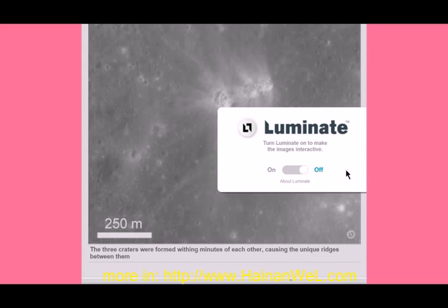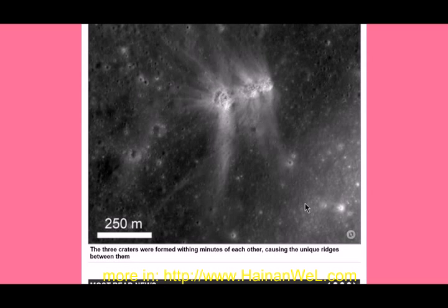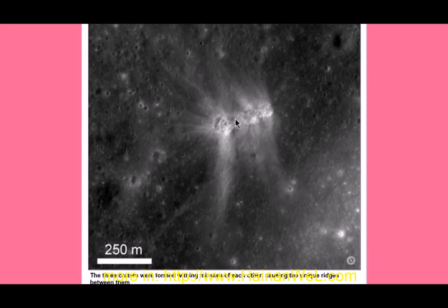What does 'luminate' mean? Oh okay, I guess it makes it glow or something. Do you see it glowing, folks? Maybe when you come to the website it'll glow — luminate.